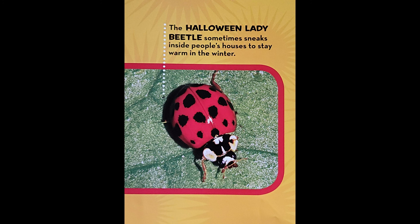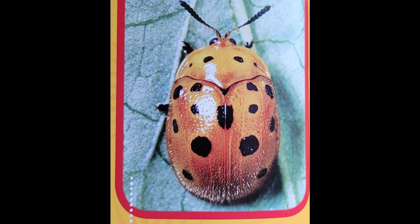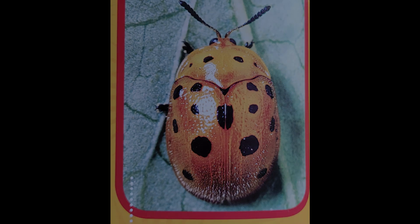Here are just a few. The Halloween lady beetle sometimes sneaks inside people's houses to stay warm in the winter. There are a few species of ladybugs that eat crops instead of pesky insects. This Mexican bean beetle is one.